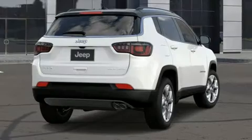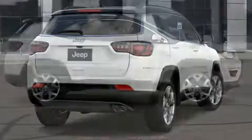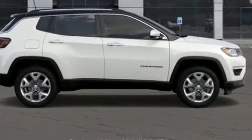Top features include remote keyless entry, a rear window wiper, an outside temperature display, heated seats, heated door mirrors, a roof rack, and leather upholstery.